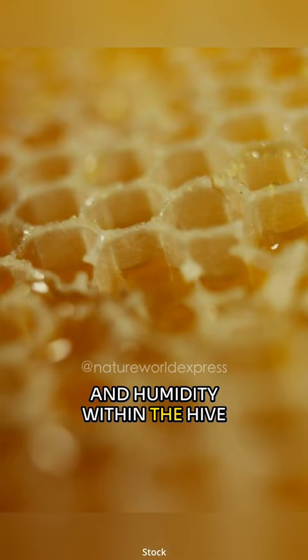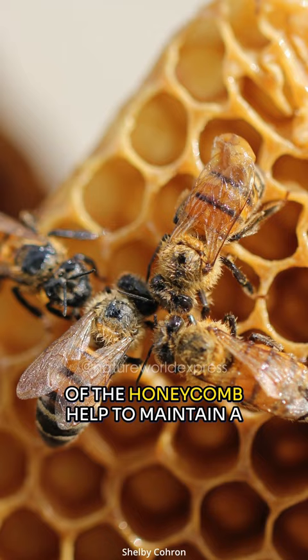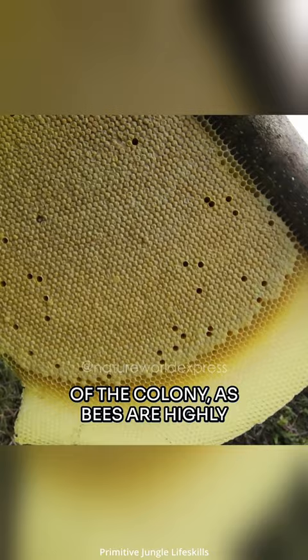Bees use their wings to circulate air throughout the hive, and the wax walls of the honeycomb help to maintain a stable temperature and humidity. This is essential for the survival of the colony, as bees are highly sensitive to changes in temperature and humidity.